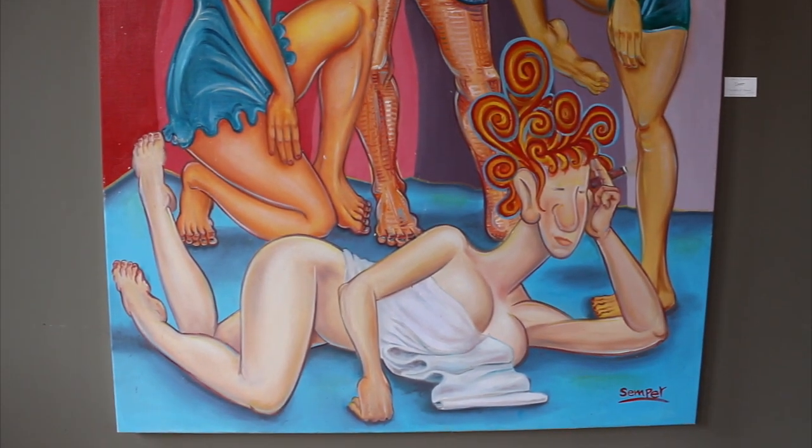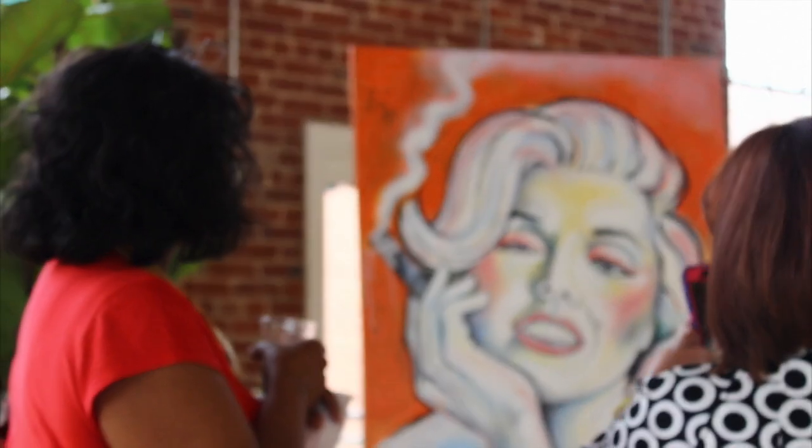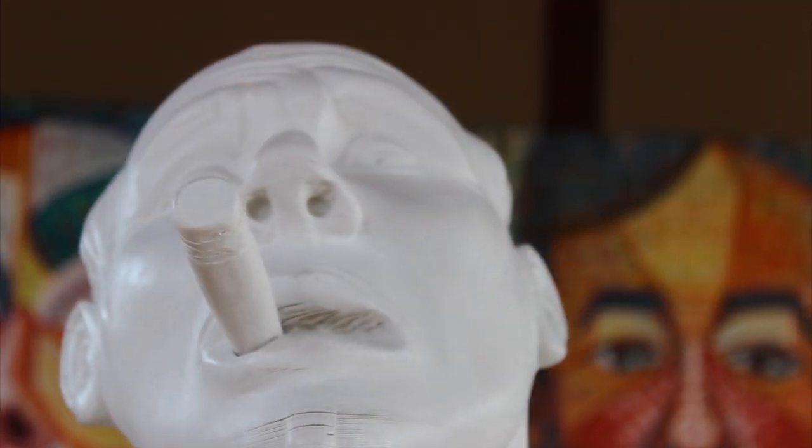I don't get to look at art very often, so anytime I get to be around it I think it's great. I think that he has such a unique perspective. I love, even in his paintings, what he does with different shapes and how he binds all these colors together. I would absolutely love to see more of his stuff.